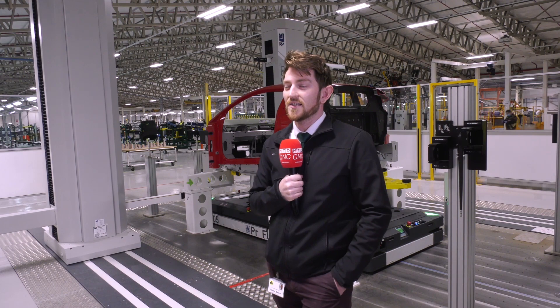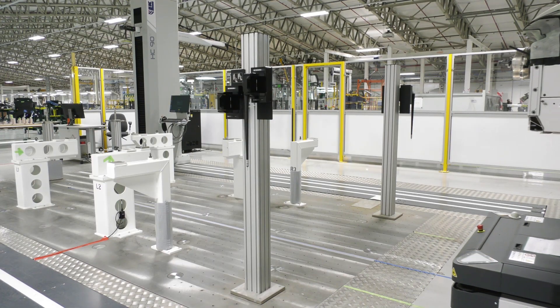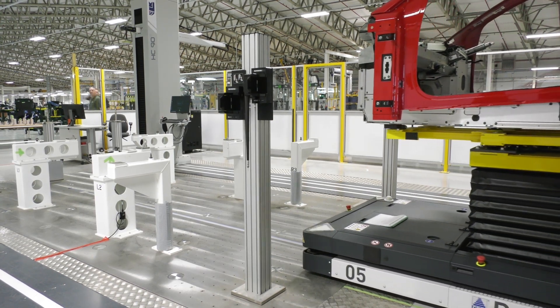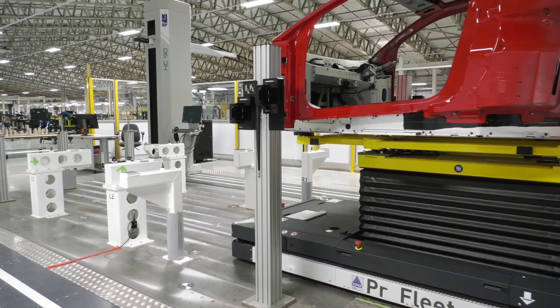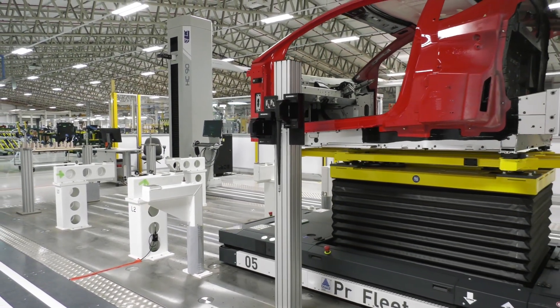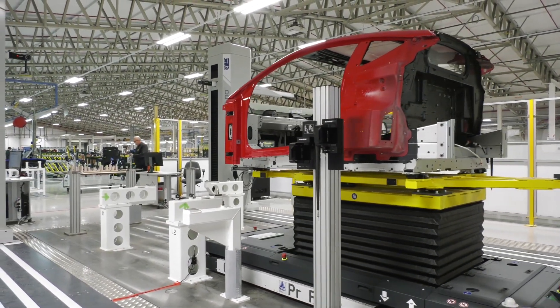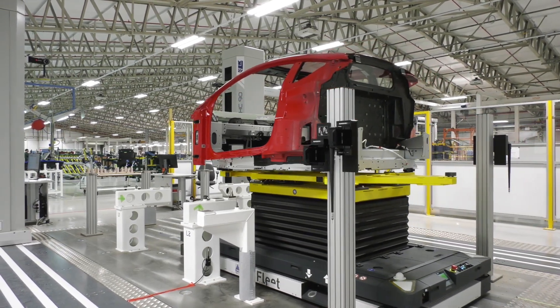This is our inline CMM — it's a 20-minute cycle time and the system is loaded by an AGV. The AGV picks the body up from the end of the framing process behind me, brings and loads that assembly into the CMM for a first stage of measurement. It then goes back to the line, it's built to the final stage which we call stage two, and then it's brought back in for a final measurement — and that's how we ensure we've got the car right before it goes out to the customers.